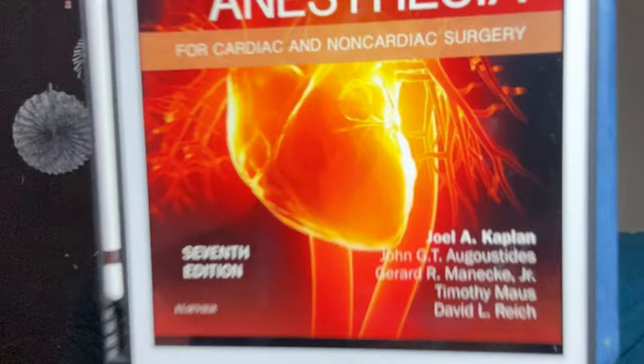If you are someone who is keen about cardiac anesthesia or want to pursue cardiac super-speciality, then I would highly recommend Kaplan's Cardiac Anesthesia. This is a fantastic book that covers all the core cardiac anesthesia content. If you are interested in cardiac super-speciality, this book is for you.